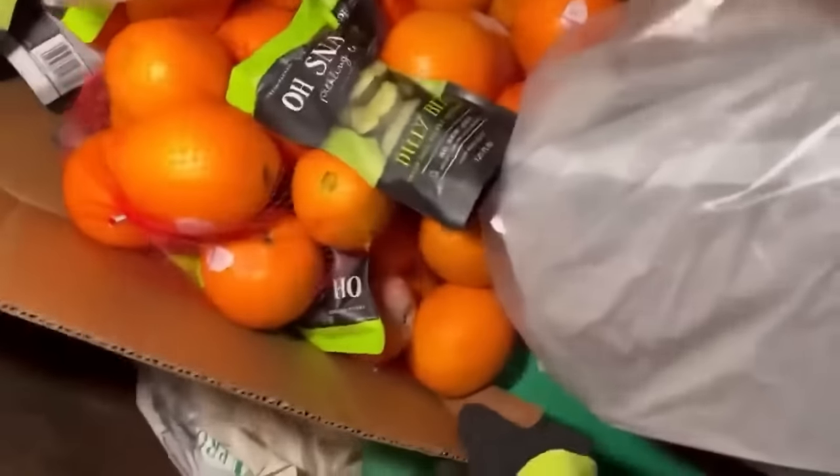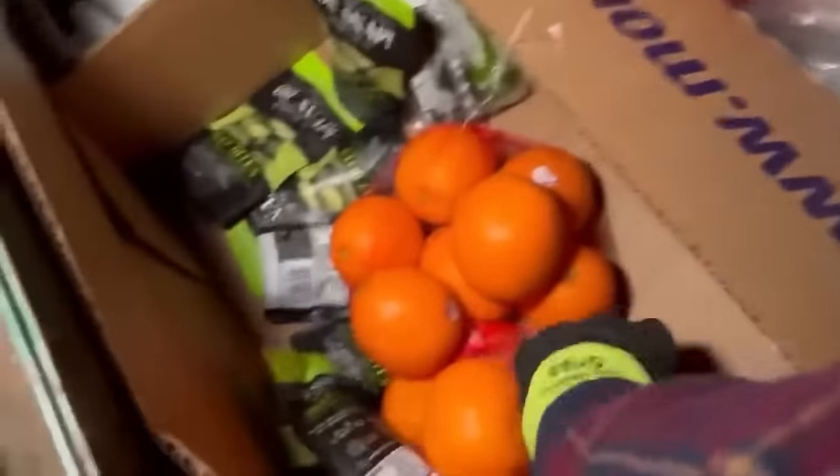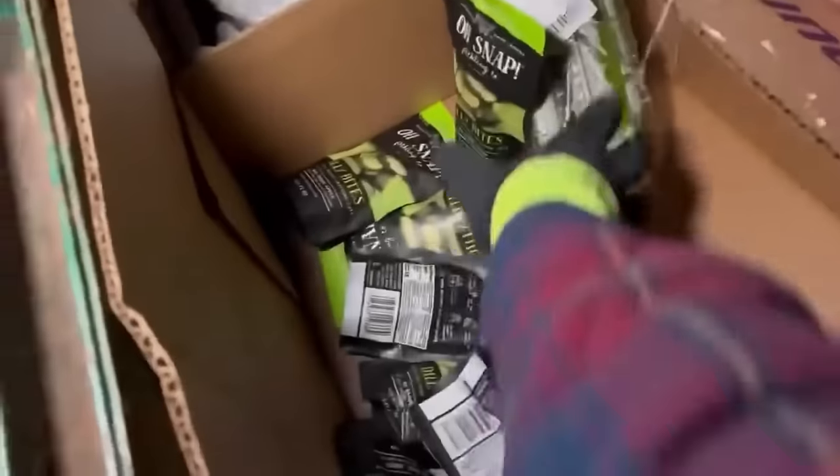Oh no — that looked like there was some good meat in that box but they just got it. This box is still good though — it's heavy. Let's put these oranges over here and throw them into another box I already have. Don't worry, the oranges will be okay. Now I can just chuck that. Get all those pickles — what else we got here?